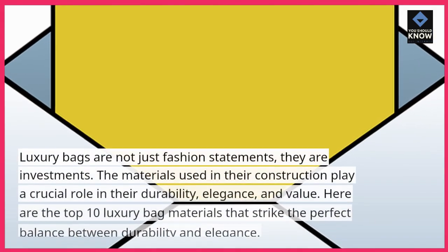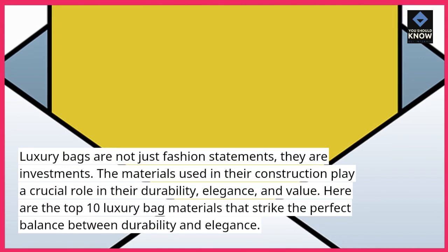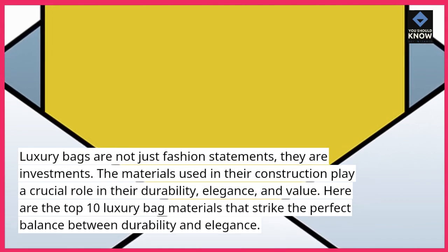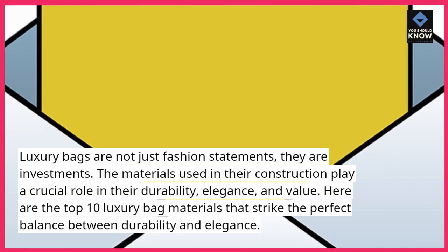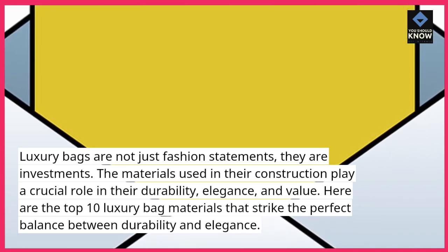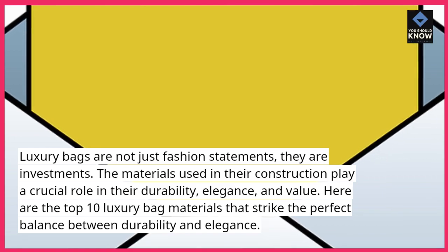Luxury bags are not just fashion statements, they are investments. The materials used in their construction play a crucial role in their durability, elegance, and value. Here are the top 10 luxury bag materials that strike the perfect balance between durability and elegance.